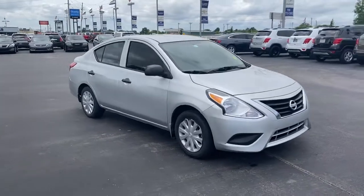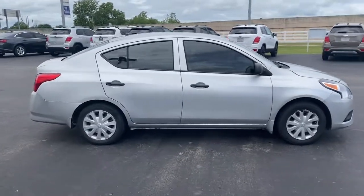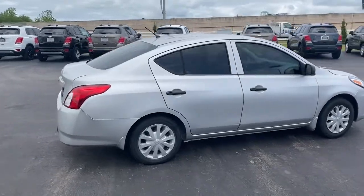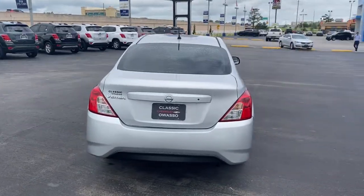This sprightly Versa offers a host of features to keep you secure, comfortable, and connected. From impressive standard driver-assist tech to an upscale cabin and touchscreen infotainment, this clever compact is ready to take you places.